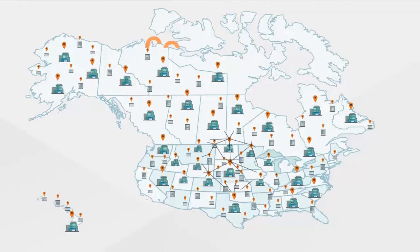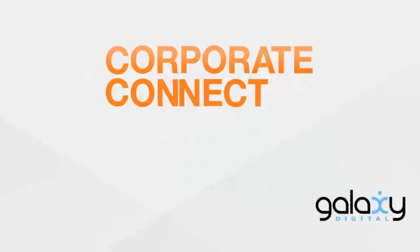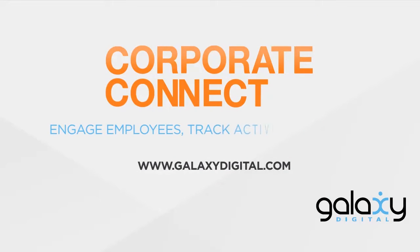Corporate Connect is your company's solution from Galaxy Digital, the market leader in volunteer engagement software. Use our form to request a free demo or contact us today at 828-575-5300.